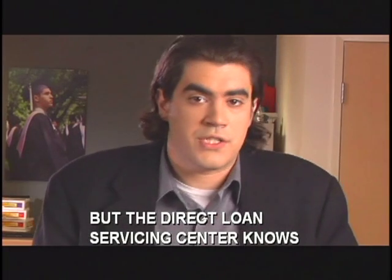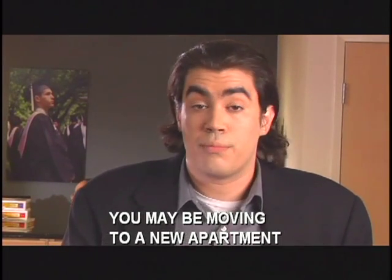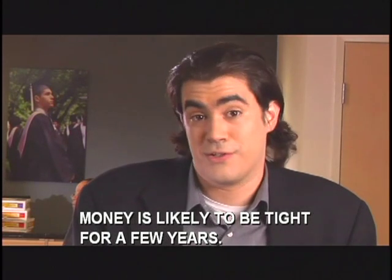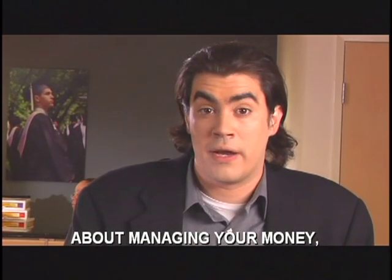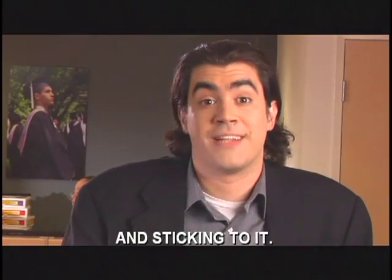But the Direct Loan Servicing Center knows that starting out in the real world isn't cheap. You may be moving to a new apartment or buying a car, and if you're like most of us just getting out of school, money is likely to be tight for a few years. So one of the most important things you can do over the next few months is to learn how to make smart decisions about managing your money, including the importance of setting up a budget for yourself and sticking to it.